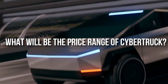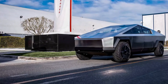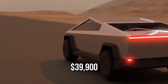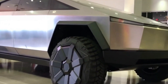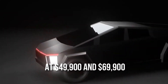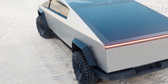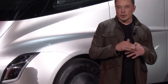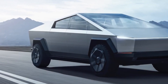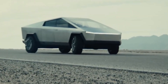What will be the price range of the Cybertruck? With all these fantastic features, the starting price range is $39,900 before incentives. There are more variations — prices starting at $49,900 and $69,900 for the other two models. There are a total of three versions of the Tesla Cybertruck to be released: single-motor, dual-motor, and trio-motor models respectively. Customers are now wondering which version or model is better.